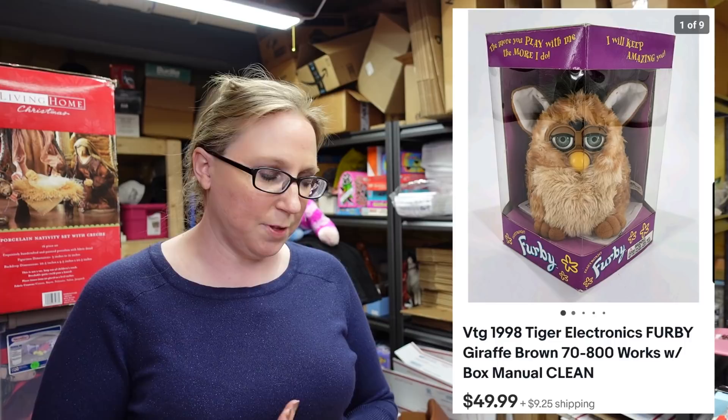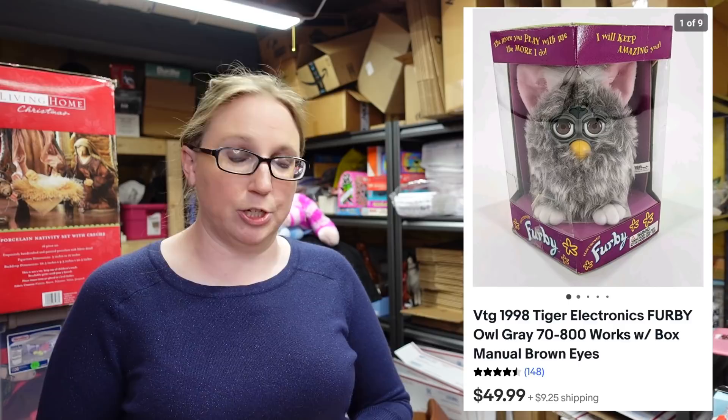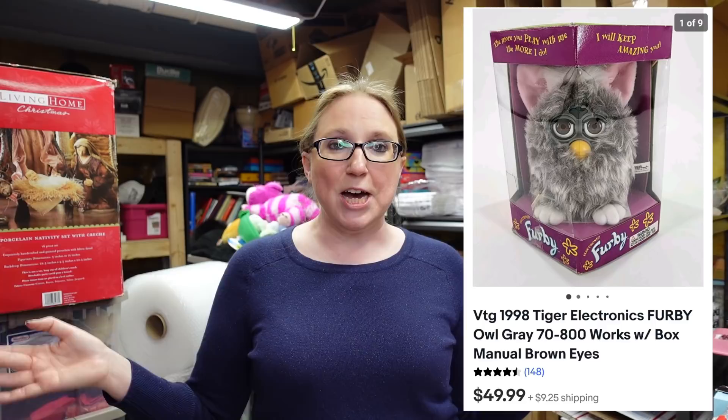The first two items I'm going to pop up alongside me because these already sold. In the footage video you saw Eric had found two Furbies. These weren't sealed in their boxes, but they still did come with their boxes. We paid $2 a piece for them. The first one was a giraffe and it sold for a buy it now of $49.99. The other Furby was an owl — again paid $2 and it sold for $49.99. Definitely Furbies are a good thing to pick up, and obviously if they're sealed or come with boxes they'd be worth a little bit more.